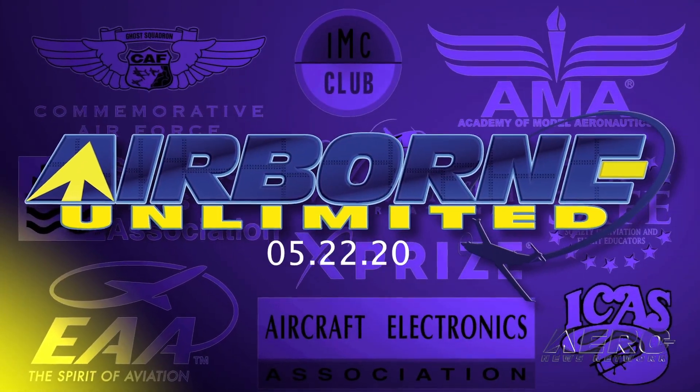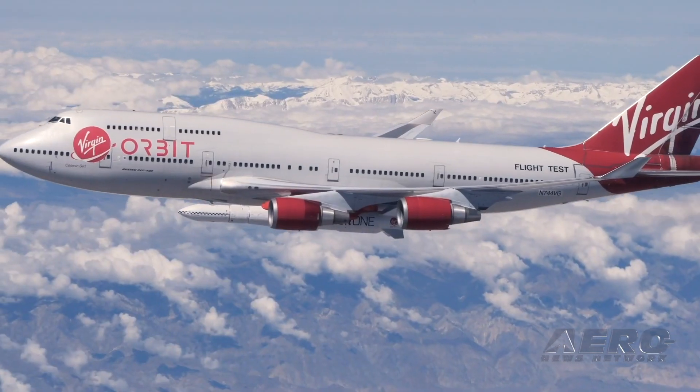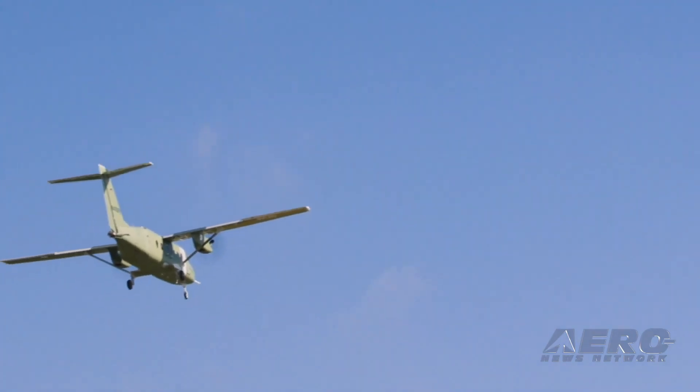Coming up on today's episode of Airborne Unlimited: Bearhawk introduces sixth-place Bearhawk V, Virgin Orbit confirms target date for first launch attempt, and Cessna Sky Courier takes its first flight.